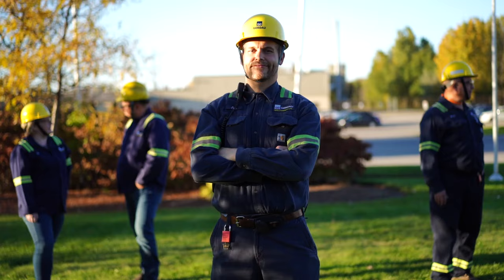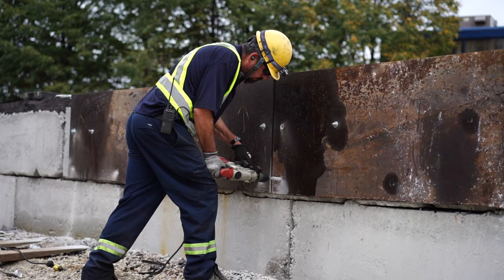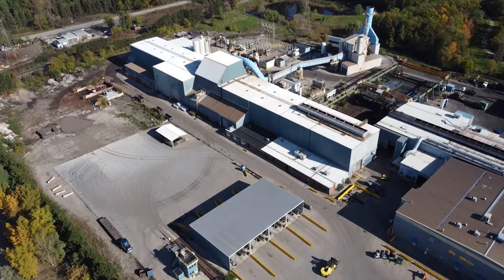This is how Gerdau, one of the largest recyclers in the Americas, takes society's forgotten waste and gives it new beginnings. Gerdau, shape the future.